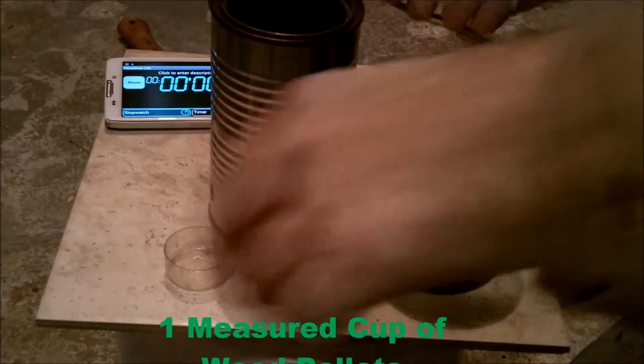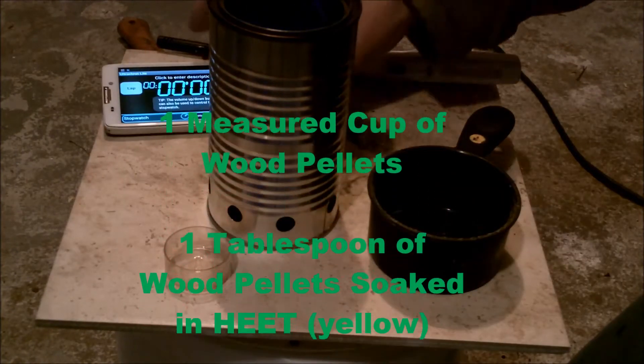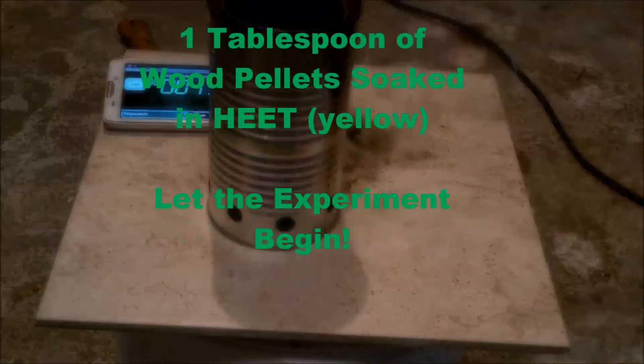To keep the fuel parameters the same in all of the experiments, I used one measured cup of wood pellets, and one tablespoon of wood pellets soaked in heat to aid in starting.